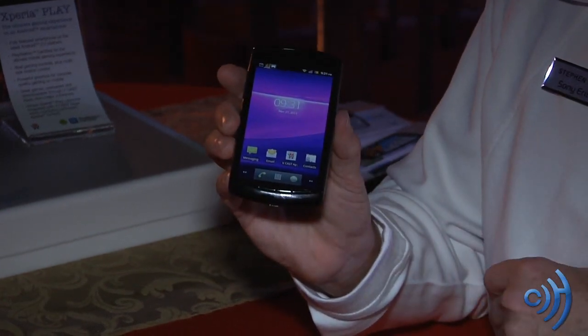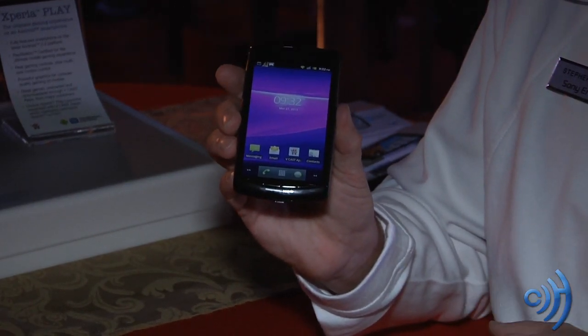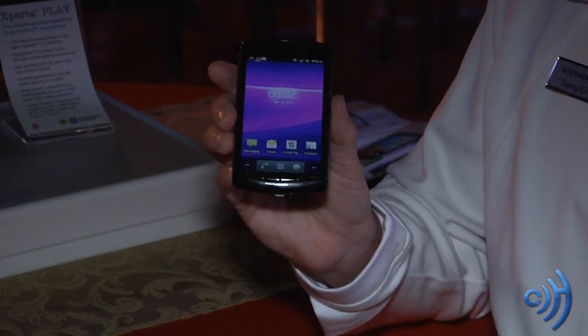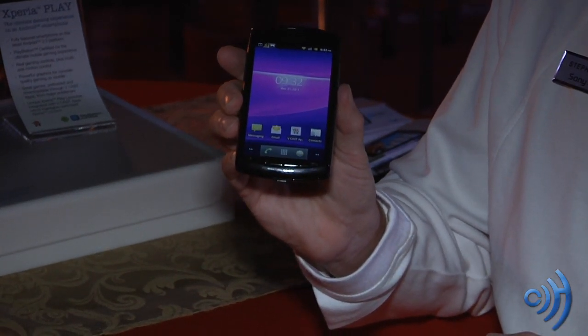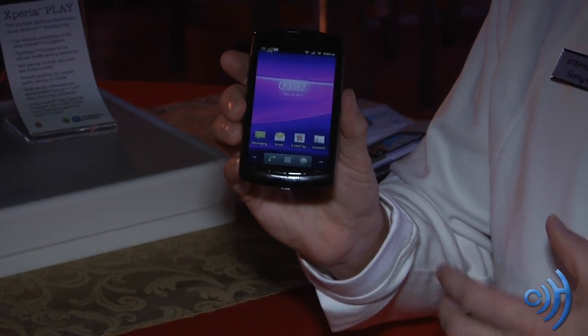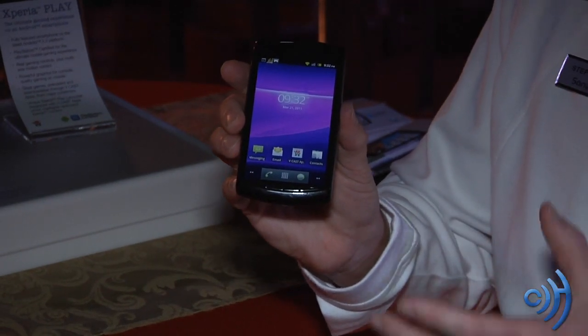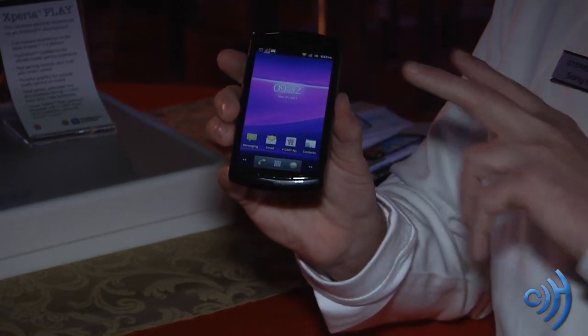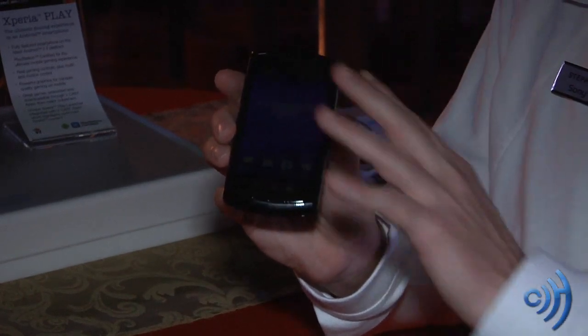What type of screen is this? It's an FWVGA screen — TFT technology, FWVGA resolution, and it's four inches across diagonally. And processor speed? The processor speed is a one gigahertz second generation Snapdragon processor. The second generation is important because this is a dual channel processor. In addition to the CPU, you've got an Adreno 205 graphics processor, and the chipset is dual channel — a very nimble processor handling everything very fast and more power efficient, giving you more battery time.